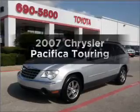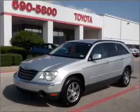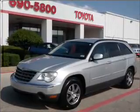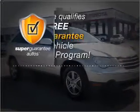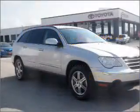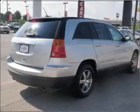Presenting the 2007 Chrysler Pacifica — everything you need under one roof with this great vehicle. With a solid 6-cylinder engine that responds smoothly to its automatic transmission, this vehicle qualifies for our free Super Guarantee Autos Vehicle Warranty Program. Buy a vehicle and get a free warranty from us only at everycarlisted.com. Premium wheels lend a distinctive appearance.